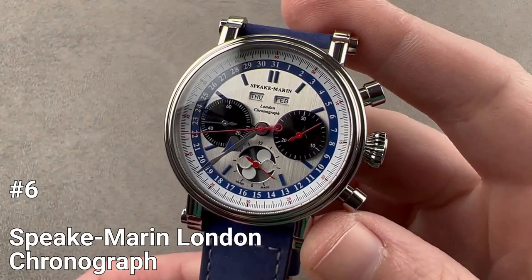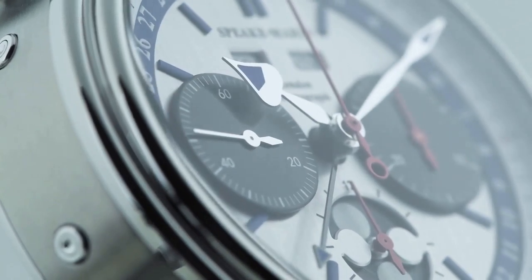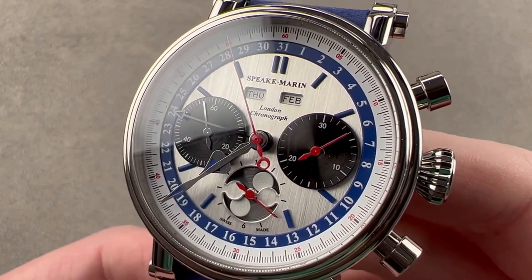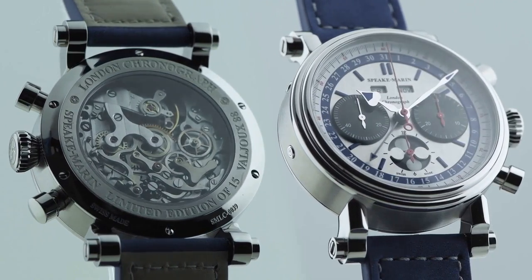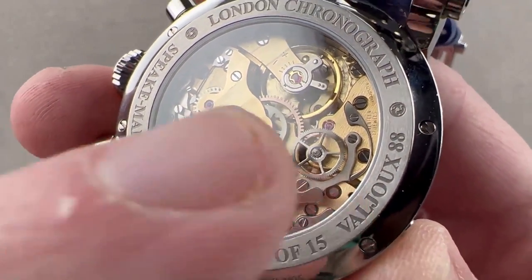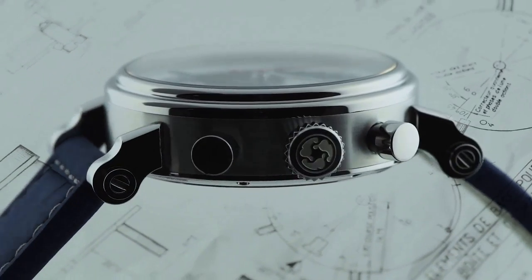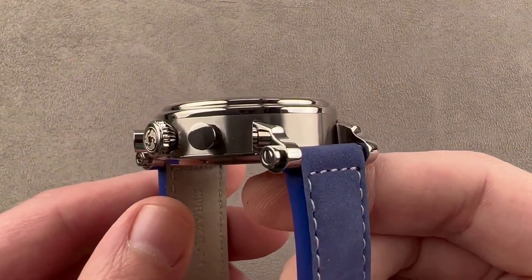Number 6: Spiegmarin London Chronograph. The Spiegmarin London Chronograph is a limited edition timepiece, with only 15 pieces made in 2001. Made of grade 5 titanium, it is lighter than steel and more scratch-resistant. The watch features a Valjoux 88 manual wind chronograph movement with a 44-hour power reserve. It has a 42mm case diameter and a thickness of 15.4mm, housed in a Piccadilly case with a double-step bezel.